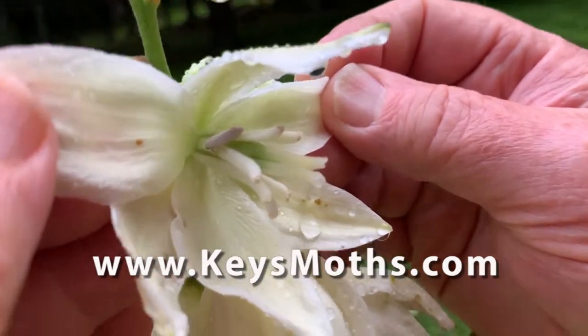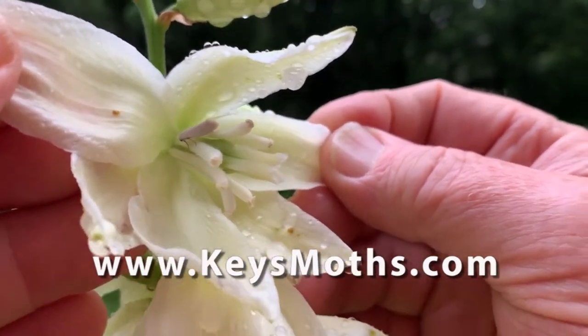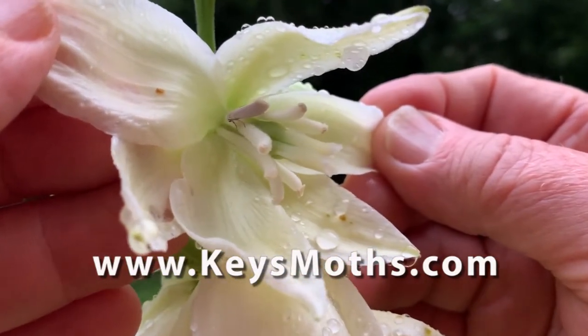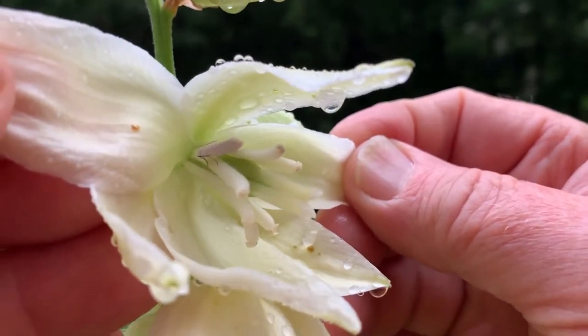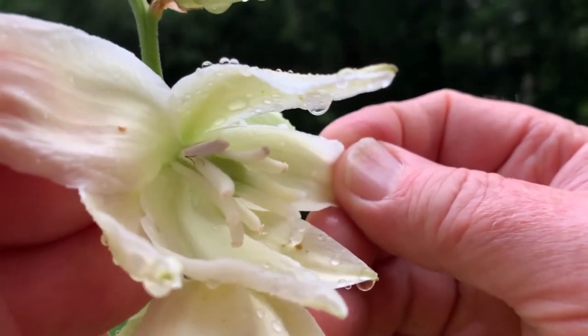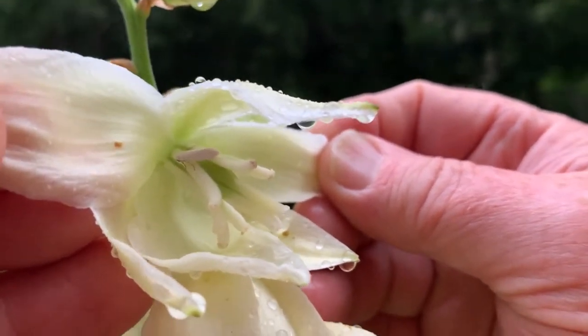There he is — a single one. They just hang out inside the flowers for protection. And look how it mimics one of the stamens of the flower — it actually looks like a stamen. Very cool.